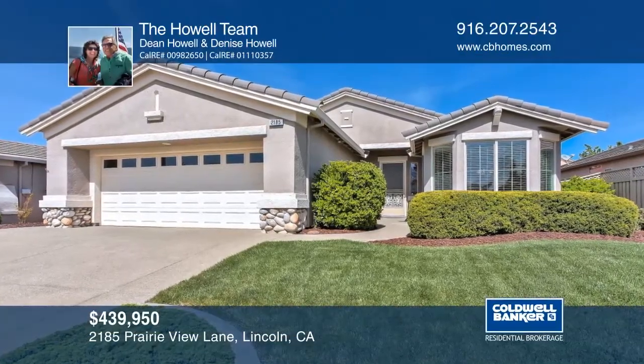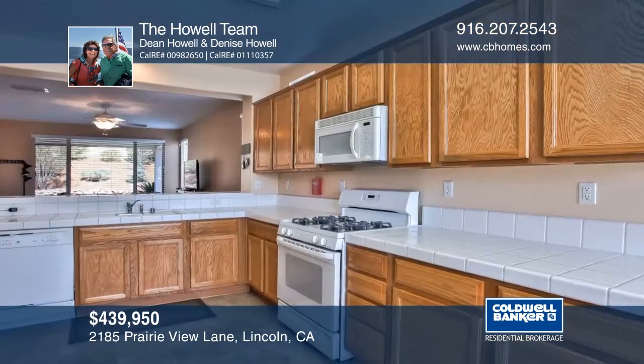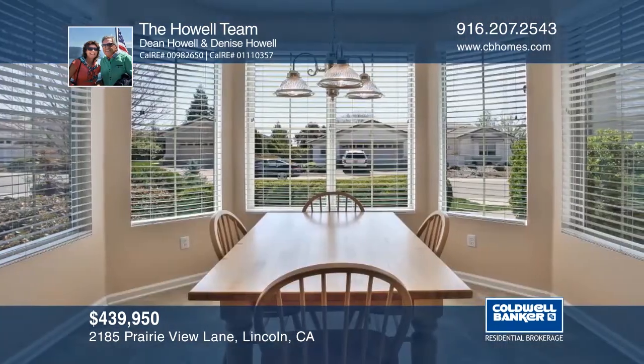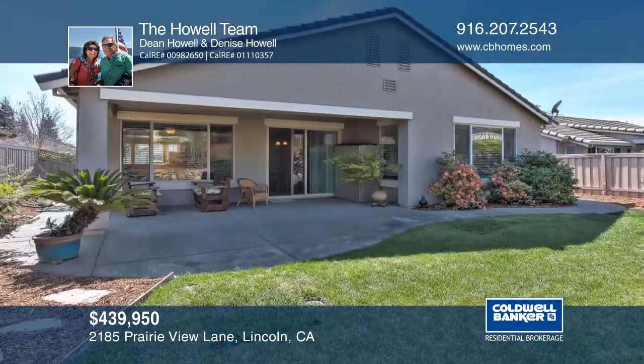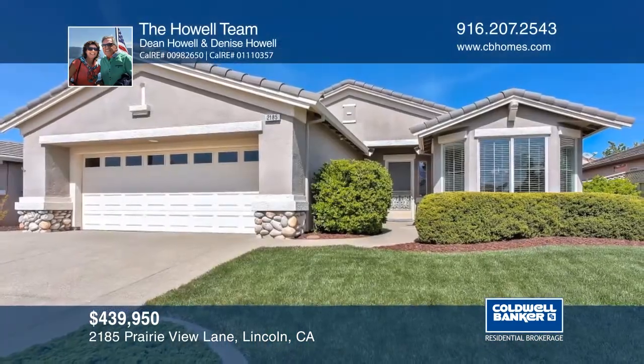This popular Almanor model home sits on a lovely, spacious, south-facing landscaped lot. Features include lighted fans in all rooms, extended oak kitchen cabinets, upgraded carpets and baseboards, a security system, and a custom-painted interior. Outside, enjoy the shade of the covered patio. Call the Howell team to learn more.